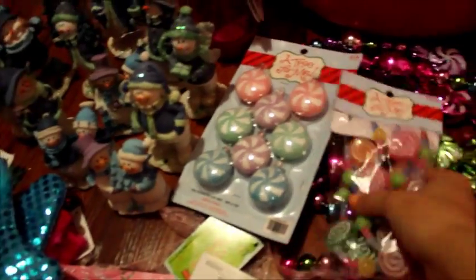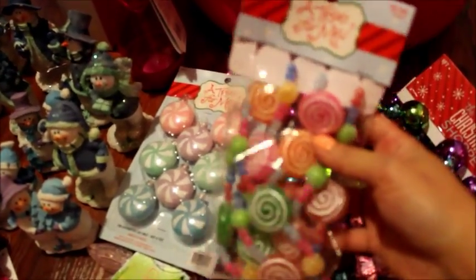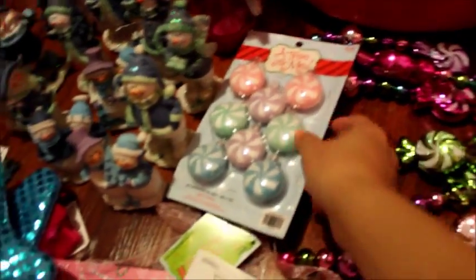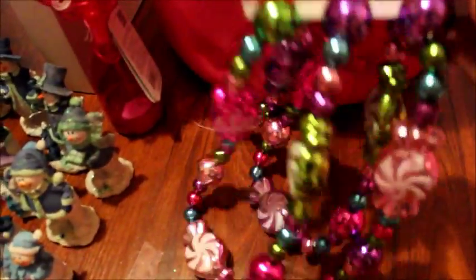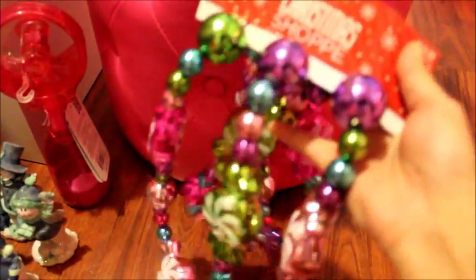These are some smaller ones for a smaller tree — I plan on putting them on my tabletop tree. Again, it's more candy themed. All of these were half off, so this one was $4.99 and I paid half of that. There's more candy here too; it wraps around the tree and it's so vibrant and beautiful.